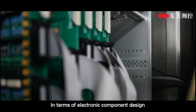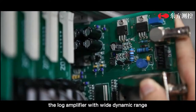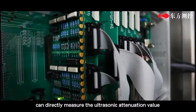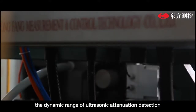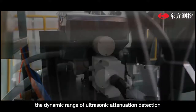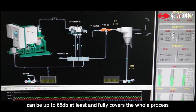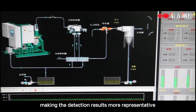In terms of electronic component design, the lock amplifier with wide dynamic range can directly measure the ultrasonic attenuation value, making grain size detection precision more accurate. The dynamic range of ultrasonic attenuation detection can be up to 65 dB at least, fully covering the whole process and making the detection results more representative.